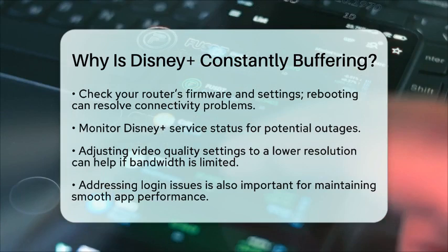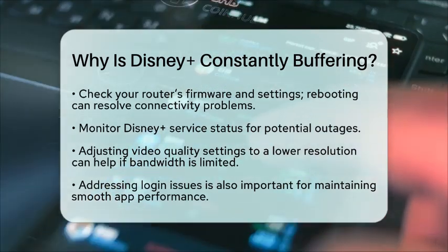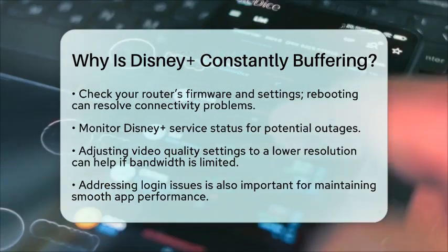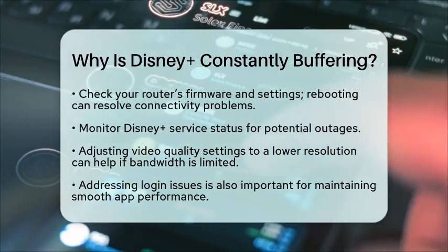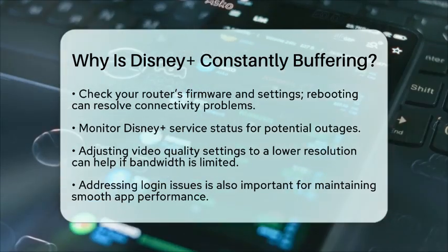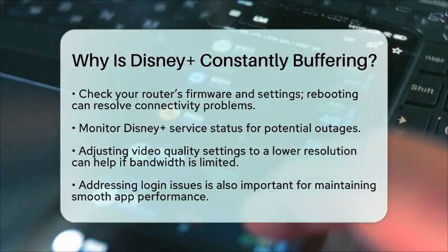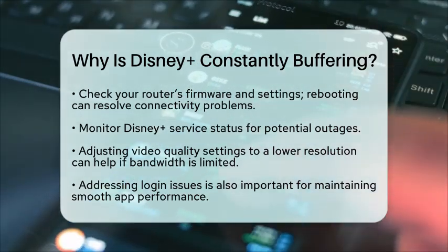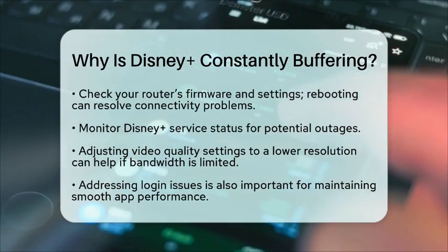Overall, buffering on Disney Plus is usually caused by internet speed and stability issues, device or app glitches, and the demands of high-quality video content. By managing these factors through updates, restarts, cache clearing, and network optimization, you can significantly reduce buffering and enjoy your favorite shows and movies without interruption.